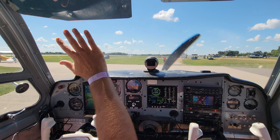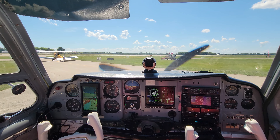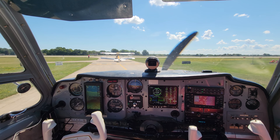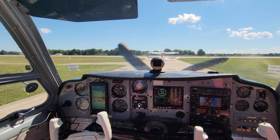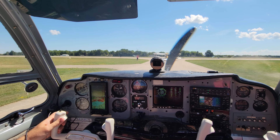Tiger Moth, runway 36L, line up and wait. Line up and wait, 36L, 8224. Maytail Bonanza, runway 36L, line up and wait behind the Tiger Moth.